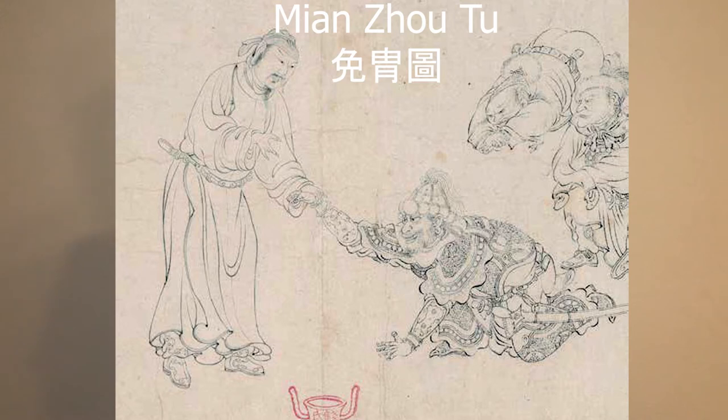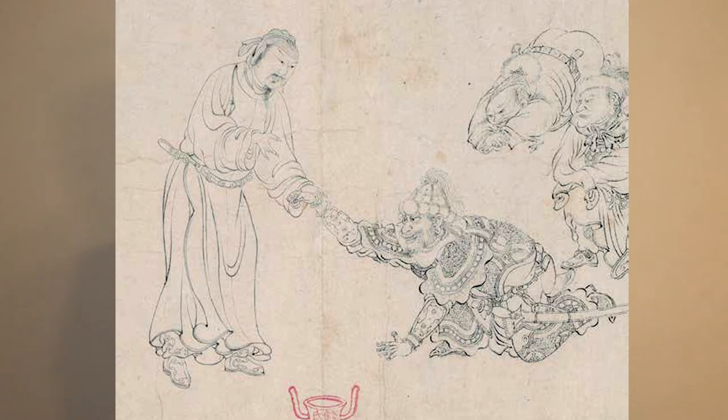One of the earliest forms of evidence for curved swords in China comes from a painting by a famous Northern Song Dynasty painter called Li Gonglin. He has a painting called Mianzhou Tu, which depicts a Uyghur — a Turkic person — a Uyghur general submitting to a Tang Dynasty general. The Uyghur general is wearing a very curved saber that has a very Central Asian style hilt.